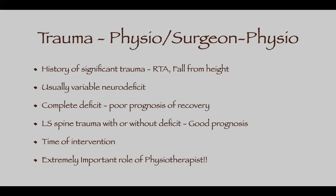Trauma in the spine is not very encouraging because if a patient develops a neuro deficit like paraplegia or quadriplegia at the time of injury, the chances of recovery are usually not very bright — they have to learn to live with it. In my experience over the last 10 years, this is extremely difficult in a country like India where we don't have good rehab centers, and their life is extremely difficult.